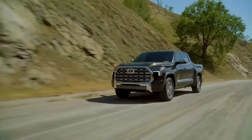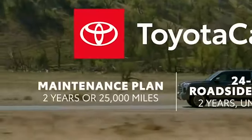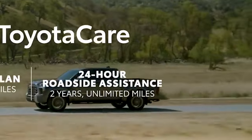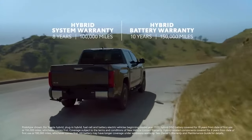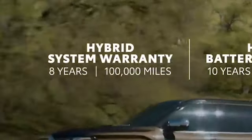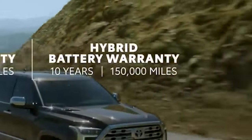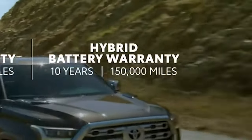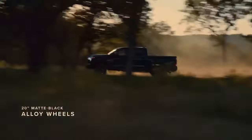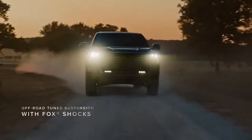And on top of all of that, they sweeten the deal with Toyota Care, ensuring every Tundra is pampered with two years or 25,000 miles of maintenance and round-the-clock roadside assistance for two years, no matter the miles. And for those who choose the i-Force Max, there's peace of mind with an 8-year or 100,000-mile hybrid system warranty and a 10-year or 150,000-mile battery warranty, making the Tundra a smart pick for the long road ahead. All in all, the Tundra doesn't just meet expectations — it's in a league of its own, ticking every box and then some for the truck enthusiast.